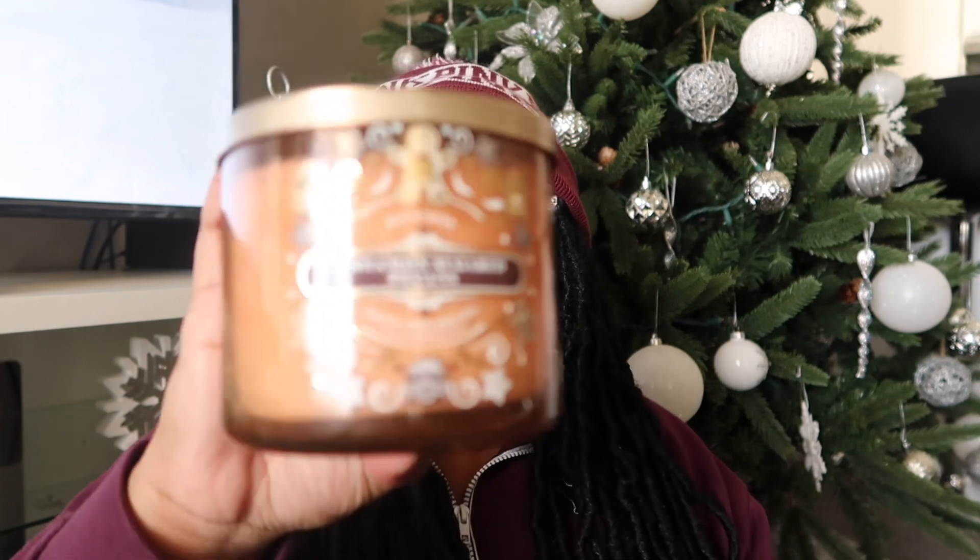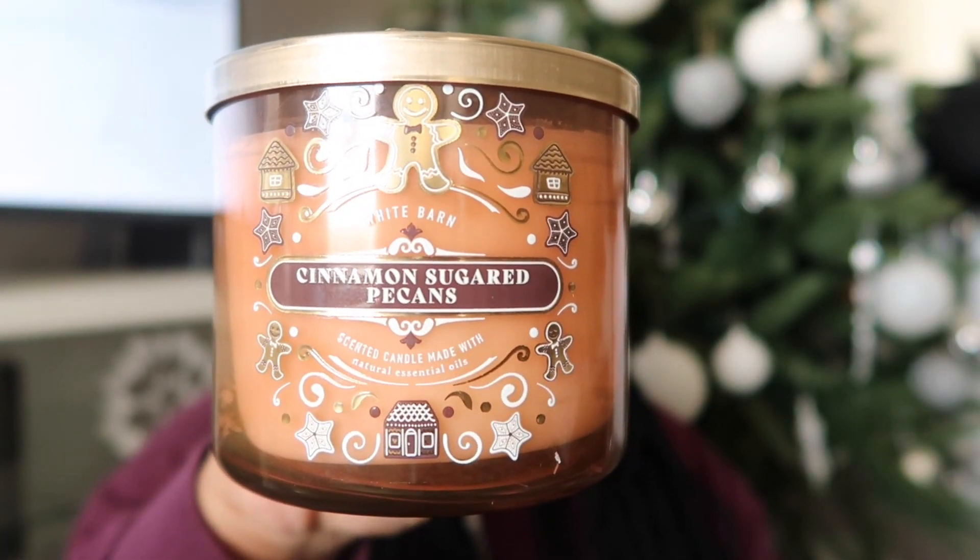Last but not least, I got Cinnamon Sugar Pecans — and I'm from the South so I say 'pecans,' some people say 'pee-cans,' tomato tomato. The notes are warm cinnamon, toasted pecans, brown sugar, and natural essential oils. You can smell the cinnamon in this one, but the only issue is the wax is coming out of the jar — there's a gap and if I tip it over it's going to fall out, so this one may be going back to the store.